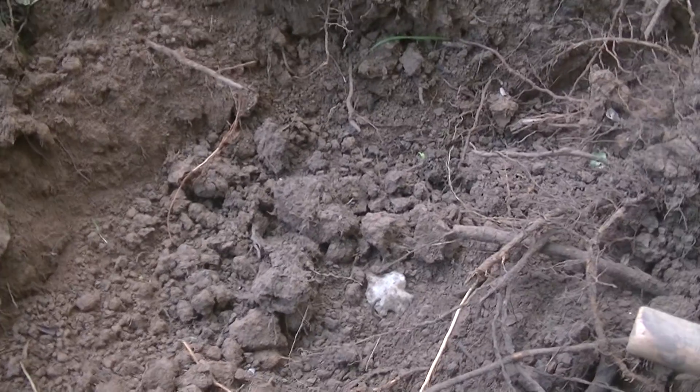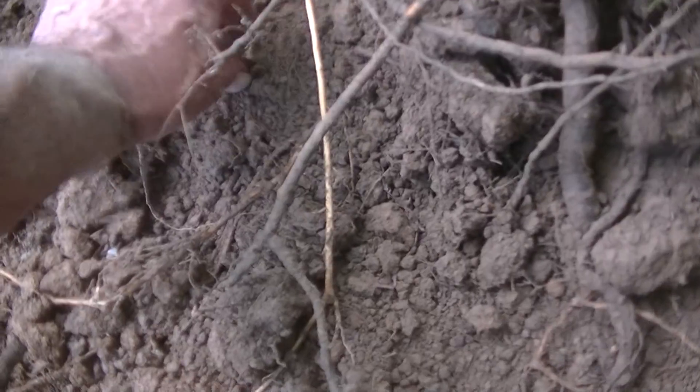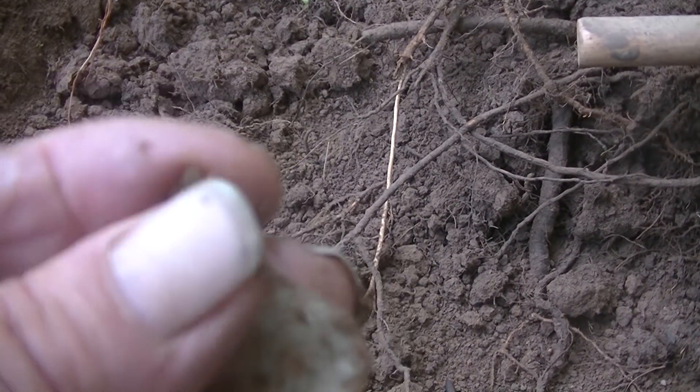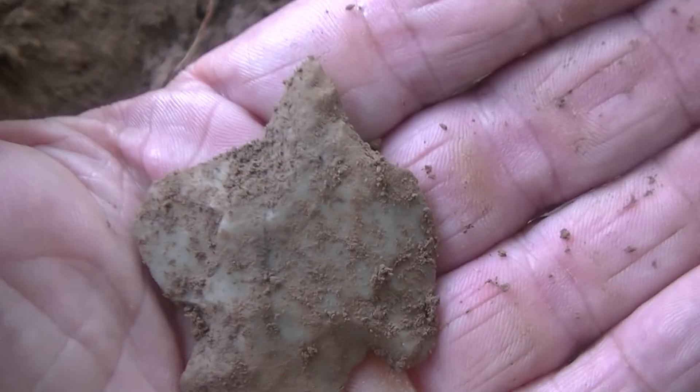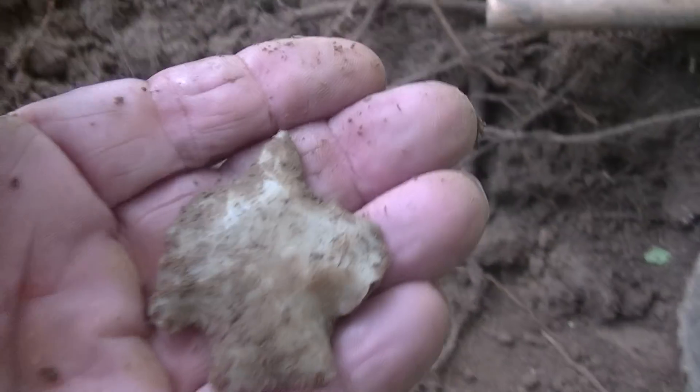Well, I got up at daylight thinking I might get a couple hours in before it rained — it's already raining. But I'm underneath a bunch of trees. Check it out. Pretty good for a rainy day find.